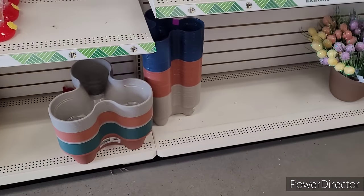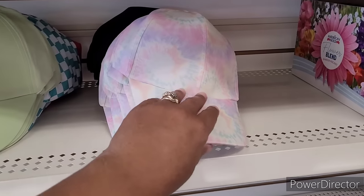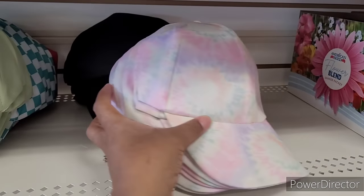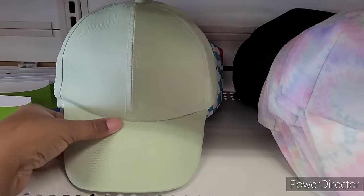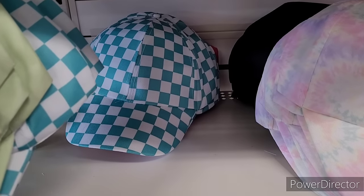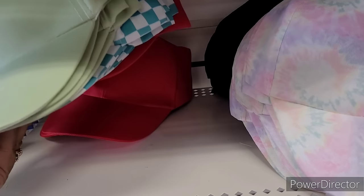Flower pots, and they have these hats right here — tie-dye, black, mint color, checkerboard. I want to say, yeah, red.